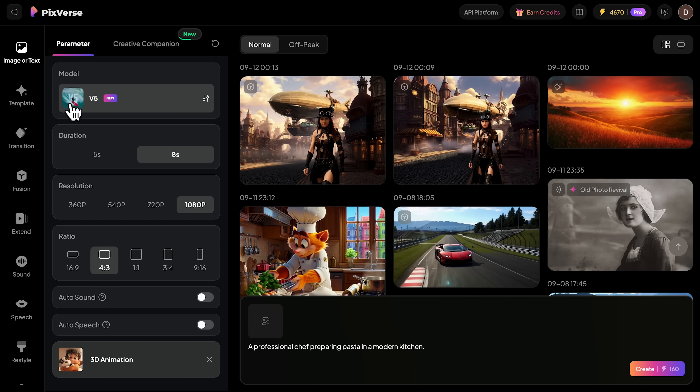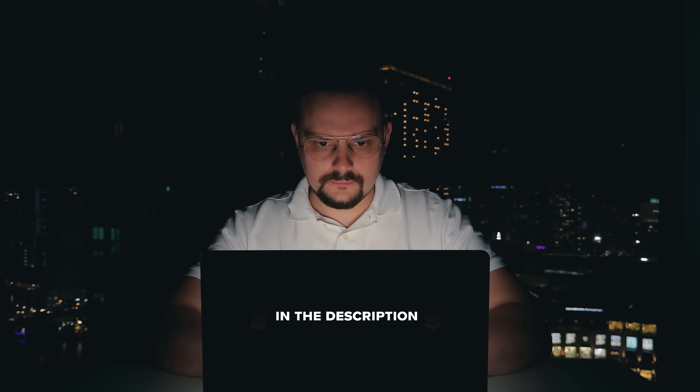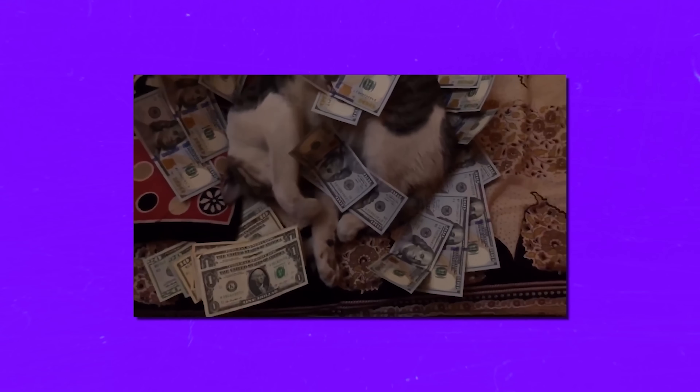My name is Daniel, and in this video I'll show you exactly how the tool works and why it's being called a true game-changer. We'll explore its incredible features and see if it really lives up to the hype. Make sure you check out all the useful links in the description after watching this video — there might be some nice discounts there. Let's jump right in.